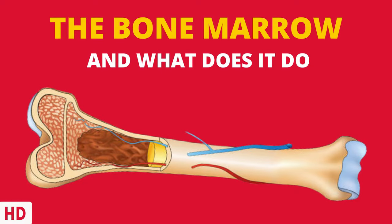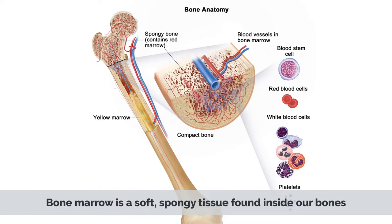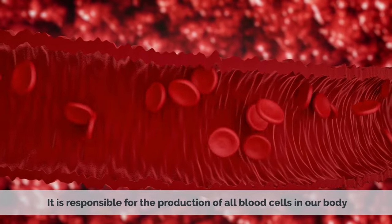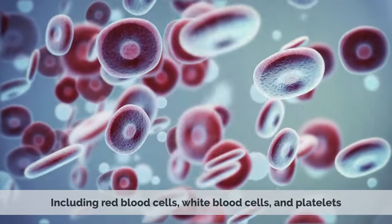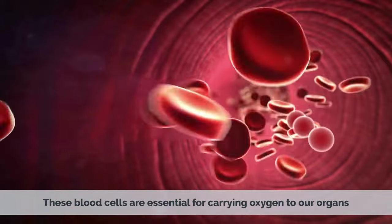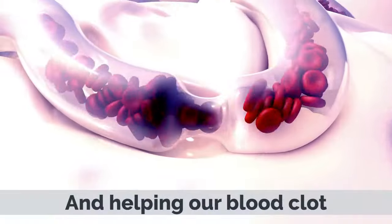Today's video topic is Bone Marrow, and what does it do? Bone marrow is a soft, spongy tissue found inside our bones. It is responsible for the production of all blood cells in our body, including red blood cells, white blood cells, and platelets. These blood cells are essential for carrying oxygen to our organs, fighting infections, and helping our blood clot.